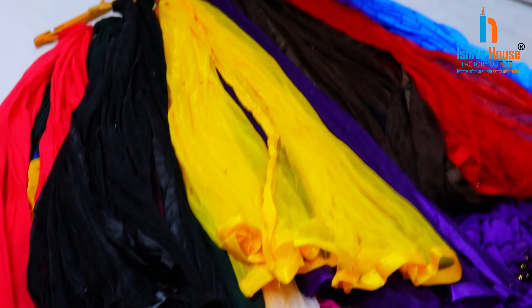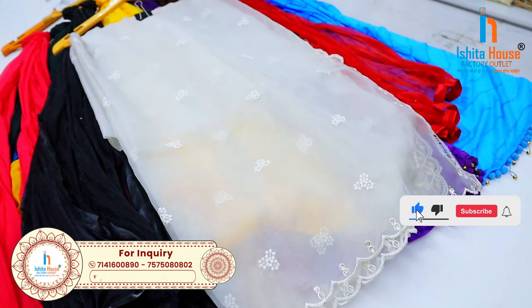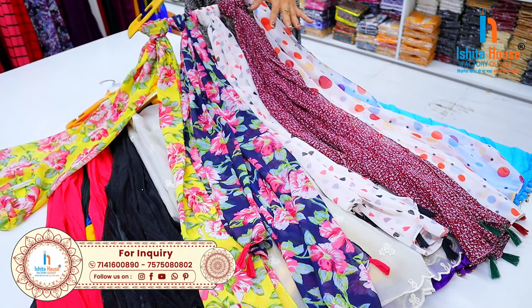And here I am going to show you the white color. I am going to show you the heavy work and normal work. I am going to show you the scarf type model.